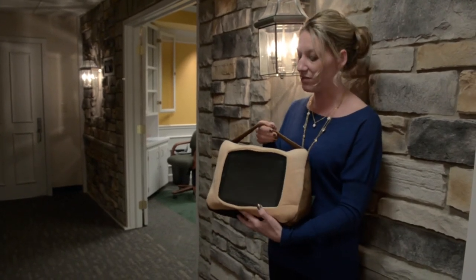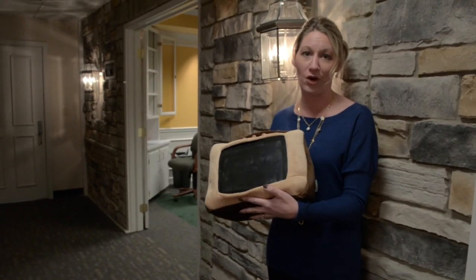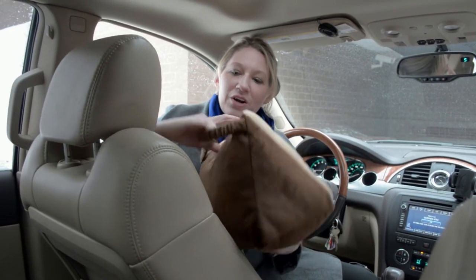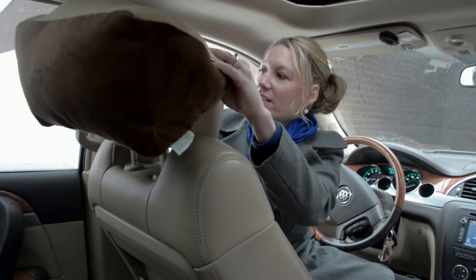I know my kids are going to love this. It's also great for use in the car for long trips. This elastic band is how you're going to mount it over your car seat headrest.